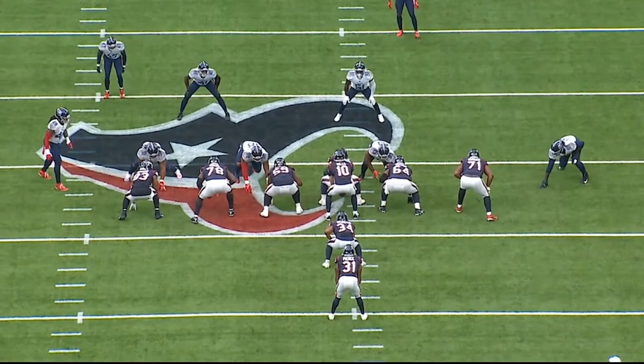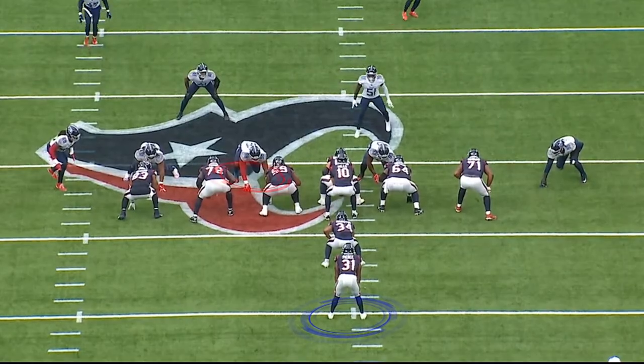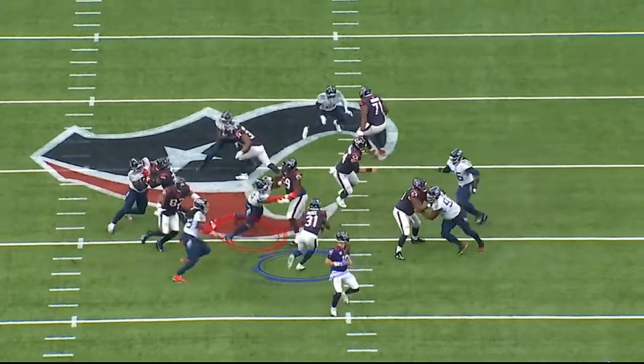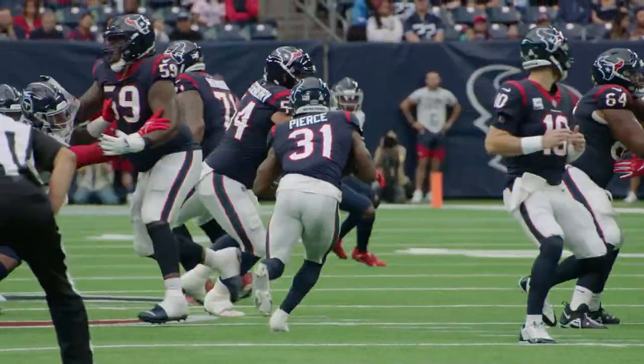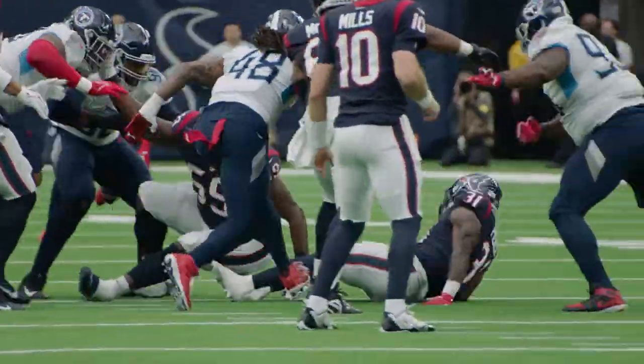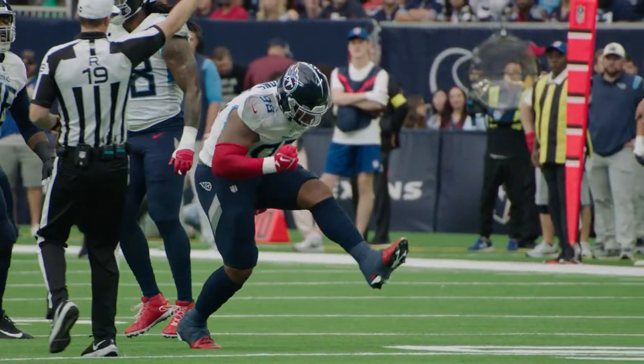Texans are in 21 personnel. The Titans are in a five-man front with a two-high look in the back end. Jeffrey Simmons is on the three technique on the right side. He just forklifts the left guard into Pierce, the running back, and essentially makes the tackle with Kenyon Green's backside. Total physical domination in the run game. This was to continue all day for the Titans against the running attack of the Houston Texans.